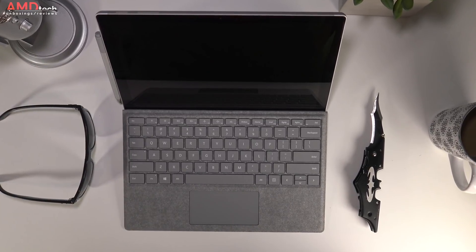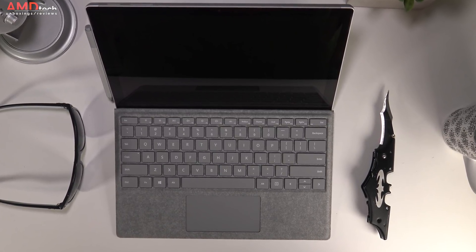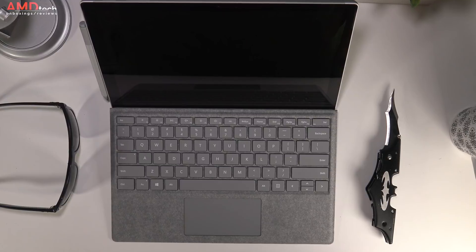You're still connecting the pen magnetically to the side of the device when not in use, as there's no other dedicated storage for it beyond your bag.